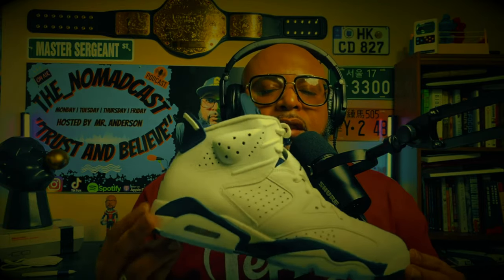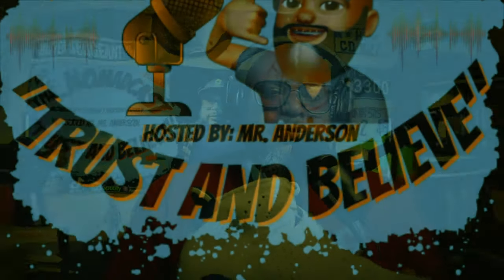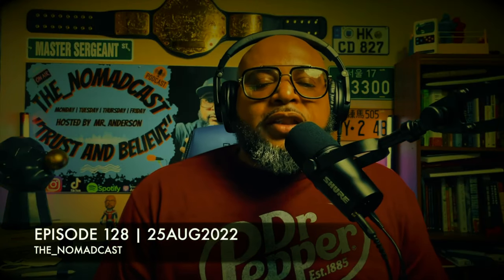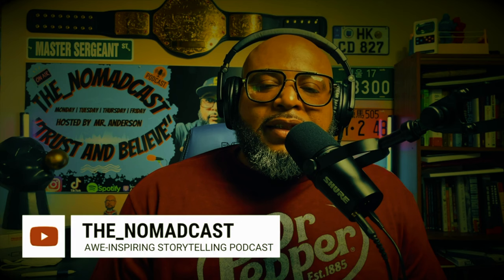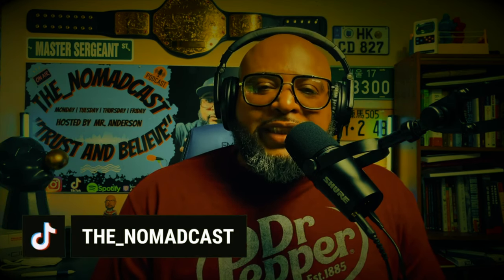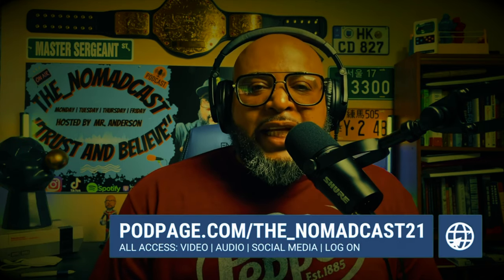Well, well, well, look who joined the festivities. Jim Shoe Stories on a Thursday. We're going to talk about the Air Jordan 6. Trust and Believe, you are tuned into episode 128 of The Nomad Cast. It's a podcast that provides an awe-inspiring storytelling experience. I'm your host, Mr. Anderson, and thank you for tuning in.